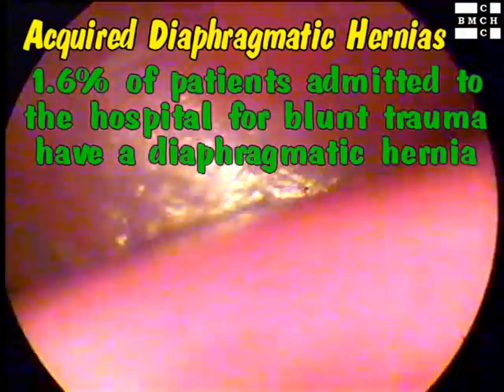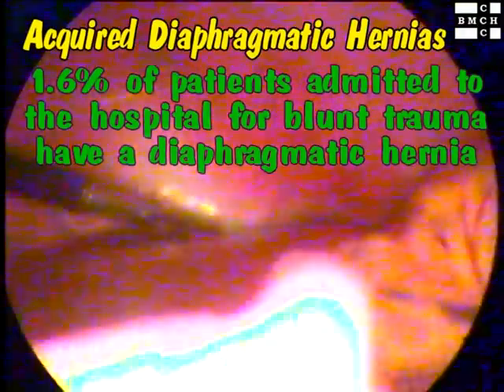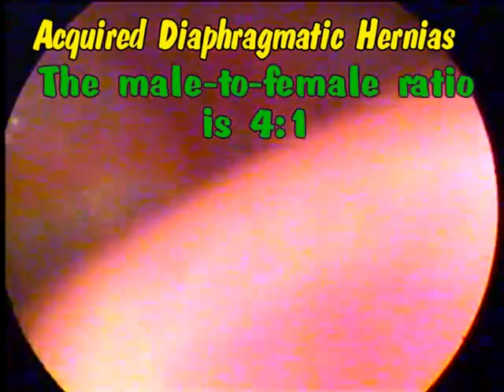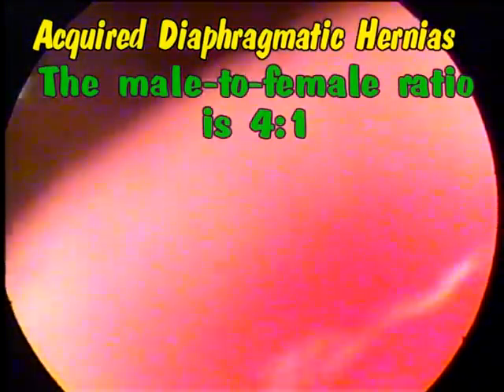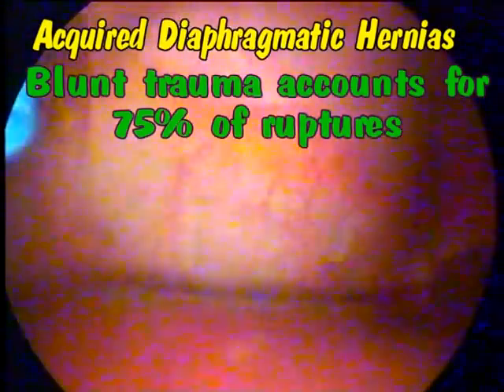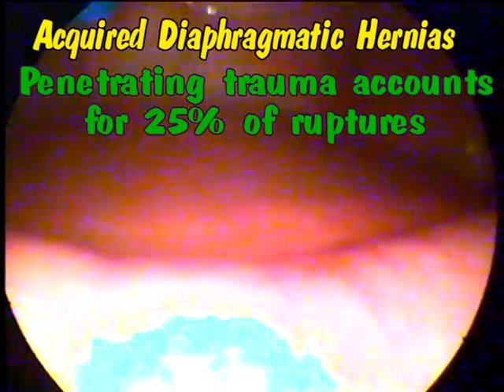1.6% of patients admitted to the hospital for blunt trauma have a diaphragmatic hernia. The male to female ratio is 4 to 1. Blunt trauma accounts for 75% of the ruptures while penetrating trauma accounts for 25% of the ruptures.